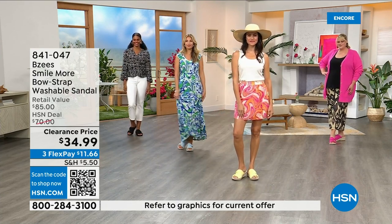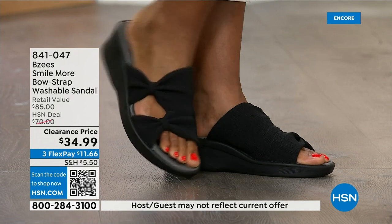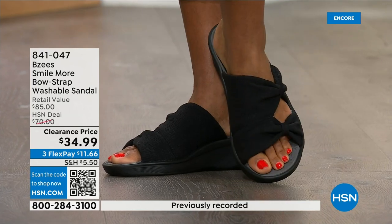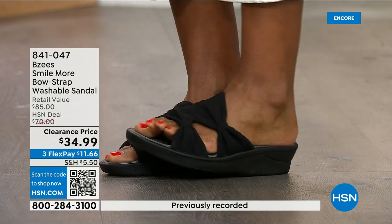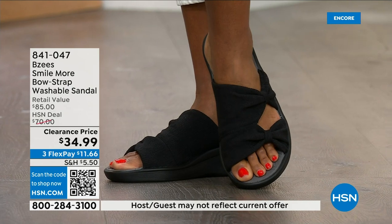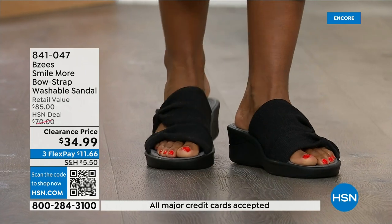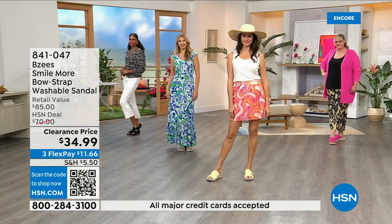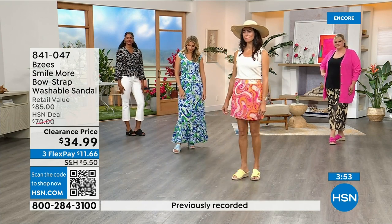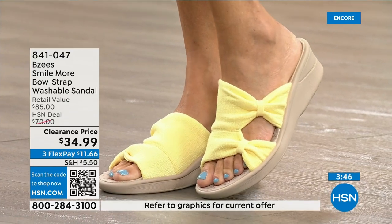These are very popular shoes that are not always on clearance, and this is our first presentation of the clearance price. We still have all the colors and all the sizes, but that will not be the case throughout the day. Black is the best seller. You can wear these right now, through the fall, around the house — almost like a slipper. Two ounces, air-infused outsoles — that's where all the comfort comes from.